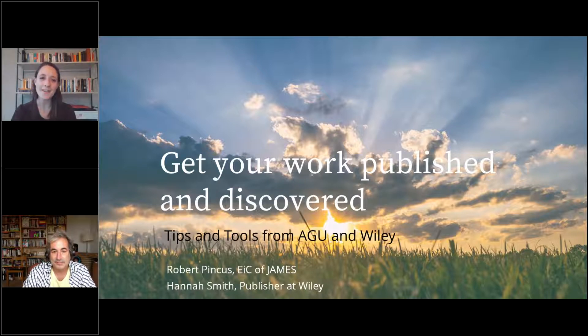I'm Hannah Smith, a publisher with Wiley. I work in the Food, Earth, and Environmental Sciences team at Wiley, and I work closely with AGU and a couple of other titles as well. Robert, I'll cue you when you want to change the slides.